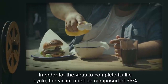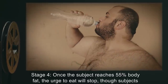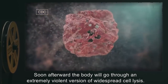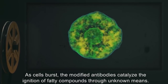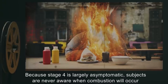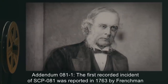In order for the virus to complete its life cycle, the victim must be composed of 55% body fat. Stage 4: Once the subject reaches 55% body fat, the urge to eat will stop, though subjects report increased instances of hot flashes. Soon afterward, the body will go through an extremely violent version of widespread cell lysis. As cells burst, the modified antibodies catalyze the ignition of fatty compounds through unknown means. The body is incinerated from the inside out via the wick effect, with the additional fat serving as a fuel source. Because stage 4 is largely asymptomatic, subjects are never aware when combustion will occur, and the exact timing is apparently random.